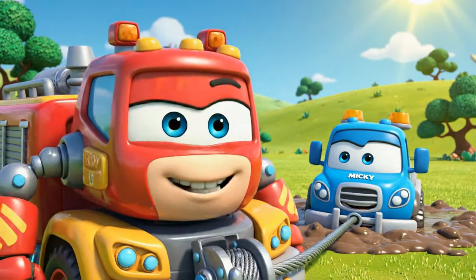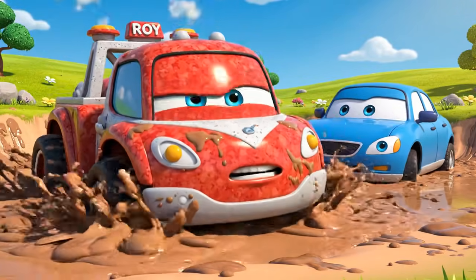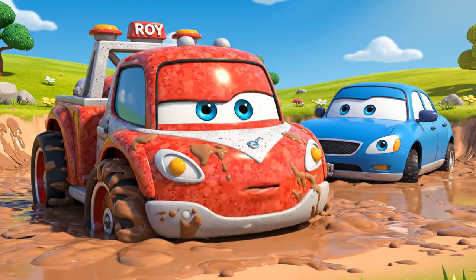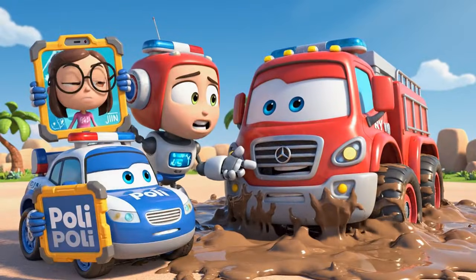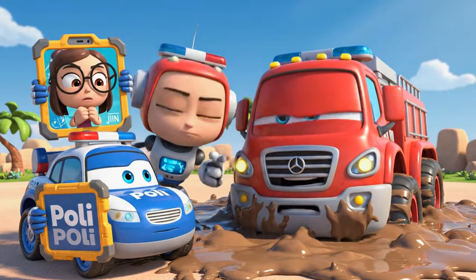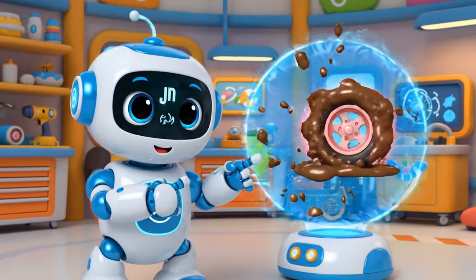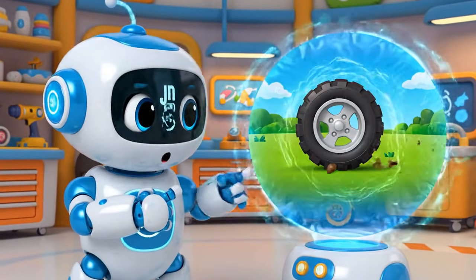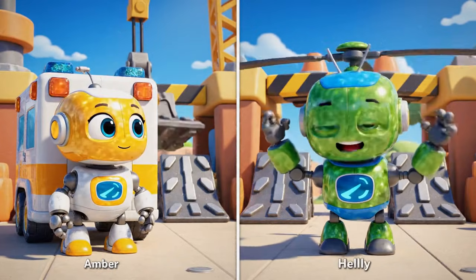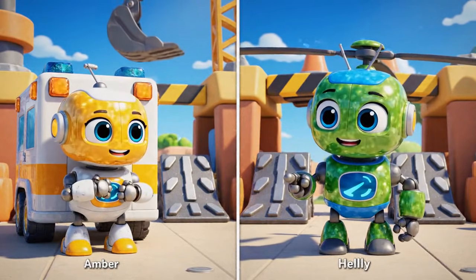Gotcha, Mickey. Hold on tight. Pull it — it's not budging. Oh no, my wheels. I'm sinking too. This isn't just a pulling problem. Roy has no traction. Traction — that's the grip your tires need to push or pull. The mud is too soft.